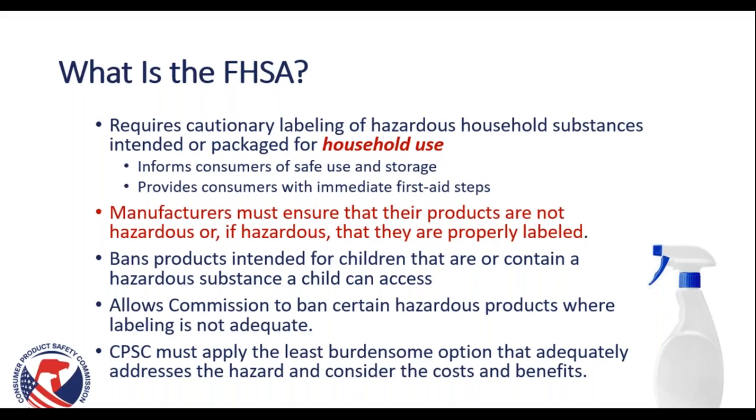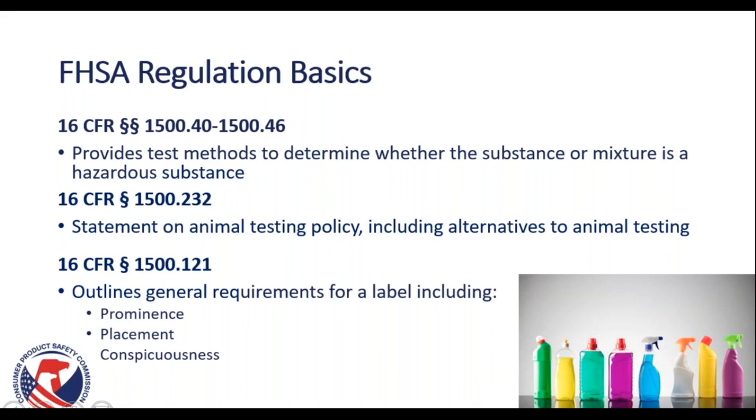The FHSA applies to consumer products for household use. There are several categories specifically exempted from this requirement, including anything under the jurisdiction of the FDA — which includes drugs and cosmetics — as well as pesticide products under the jurisdiction of the EPA. The entire text of the FHSA can be found through our website, and we'll include a link at the end of this presentation, as well as ecfr.gov.